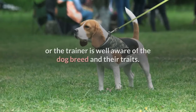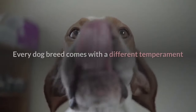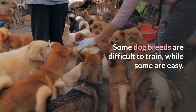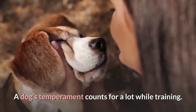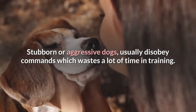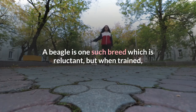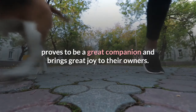Training can get easier when the owner or the trainer is well aware of the dog breed and their traits. Every dog breed comes with a different temperament and therefore they need to be trained in a certain manner. Some dog breeds are difficult to train, while some are easy. A dog's temperament counts for a lot while training. Stubborn or aggressive dogs usually disobey commands which wastes a lot of time in training. A beagle is one such breed which is reluctant, but when trained, proves to be a great companion and brings great joy to their owners.